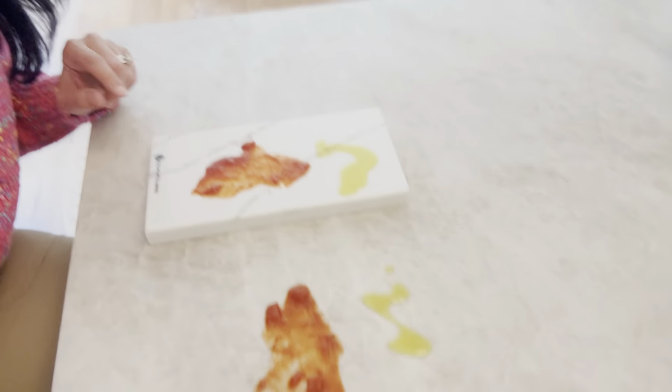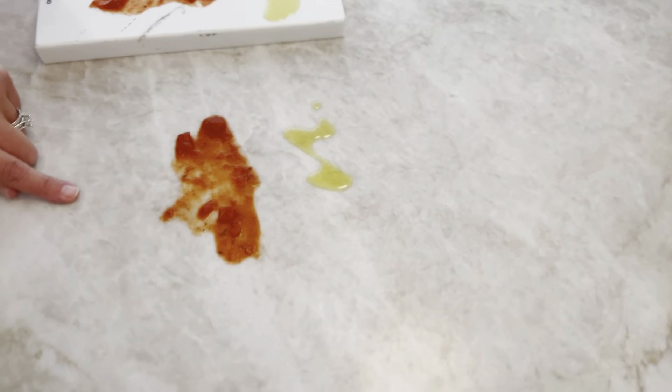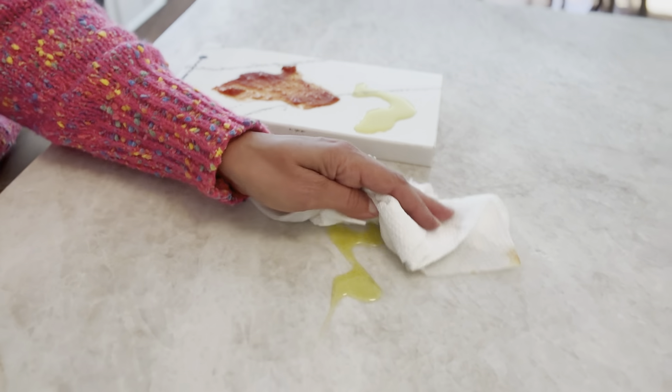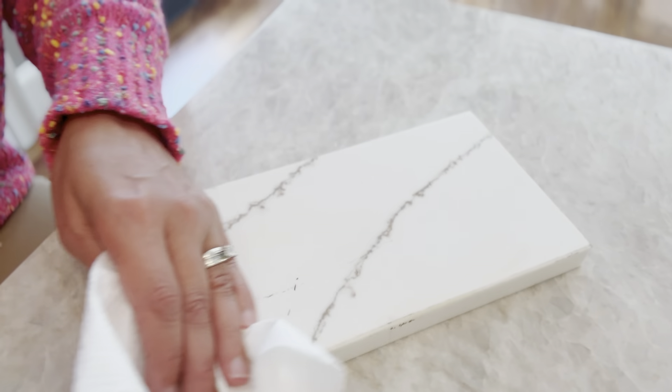Up next is the cost of each material. Quartz is actually the more affordable option, starting at about $40 to $100 a square foot. That depends on the pattern variation you want, or even what's popular at the moment, which can be a little more expensive. Quartzite is the more expensive option, starting at typically $80 to $210 a square foot. That's a big range — the price difference is because quartzite is a limited resource, harvested from the ground and fabricated into slabs. There's a lot of work that goes into it, and each piece is one of a kind, which also drives up the cost.